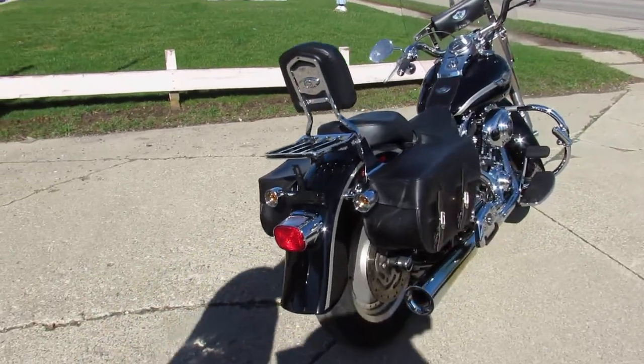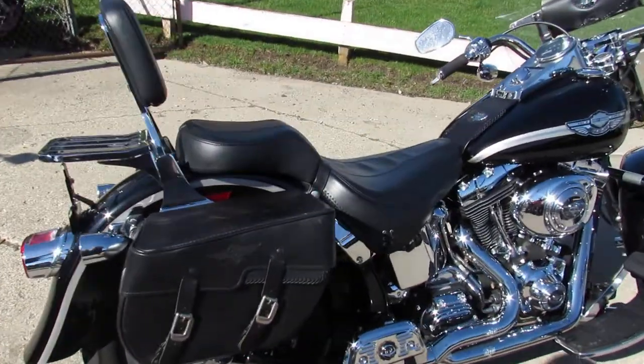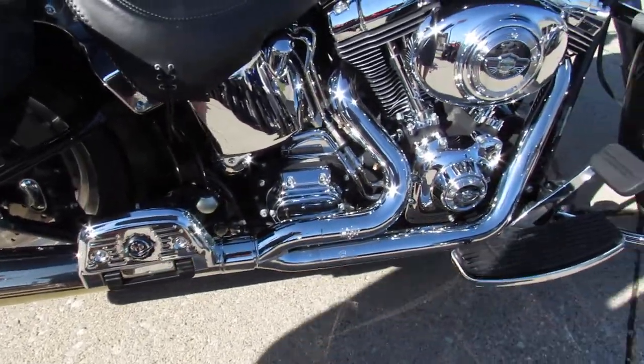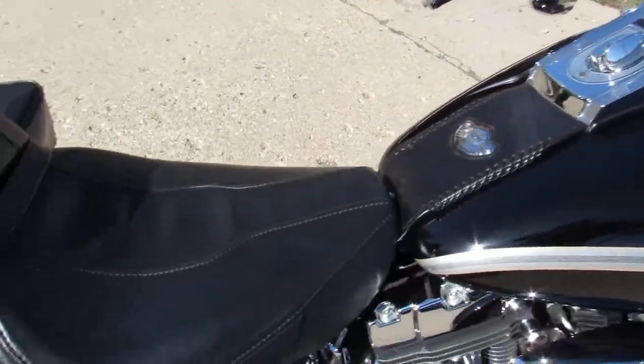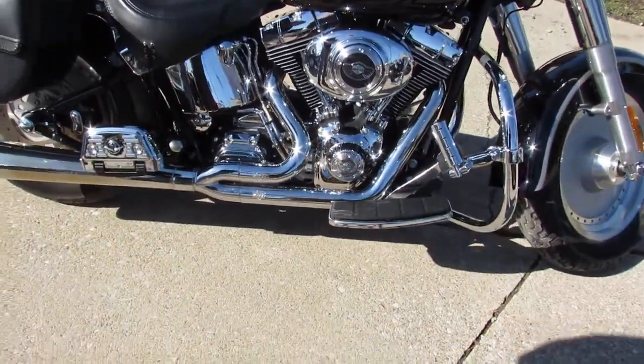It's got all the extras too. It's got engine guards, highway pegs, a quick-detach windshield, Vance & Hines two-into-one exhaust which sounds great. It's got saddlebags, backrest, luggage rack, chrome switches, chrome switch housings — there's chrome all over the motor. We'll put it out in the video real quick.